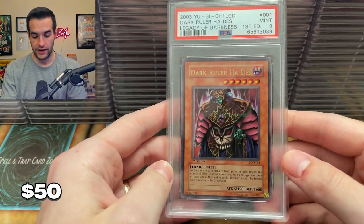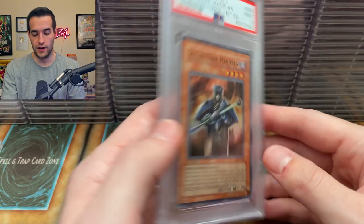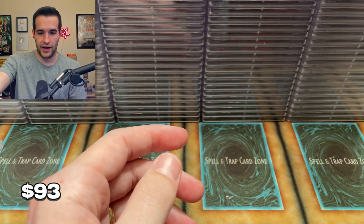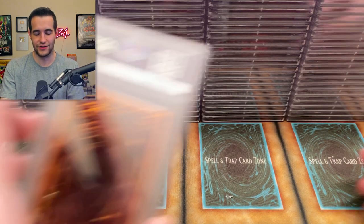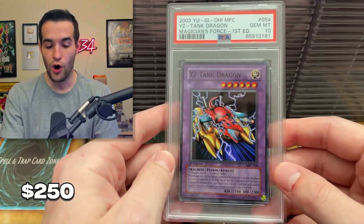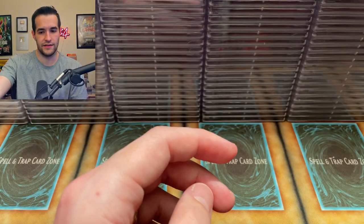We have a Dark Ruler Hades — that's the LOD version. That would be a really nice ten. And then a Skilled Dark — that's another nine. Man, the nine pile — there are two piles as tall as the ten pile, actually taller. And then a YZ Tank Cannon — that'll help! That's our first Magician's Force ten I think, out of this grading at least. Two boxes to go. This has been fun so far. Overall not a bad submission.